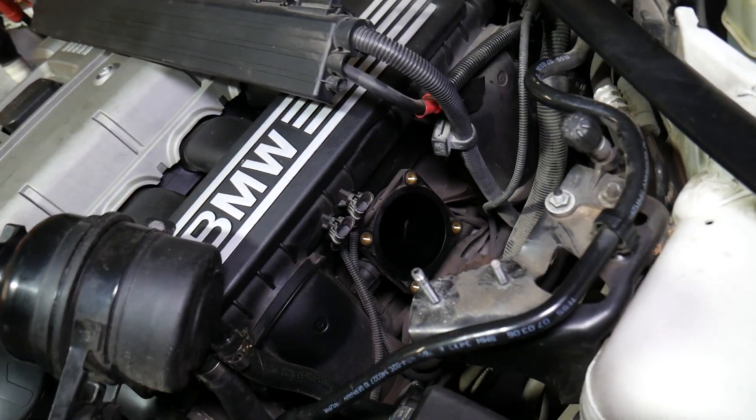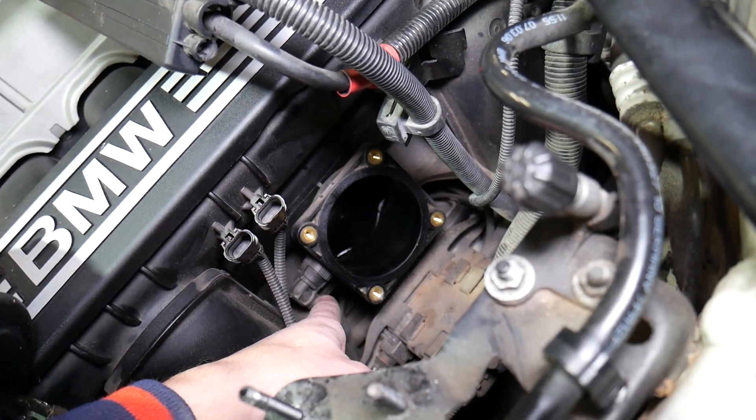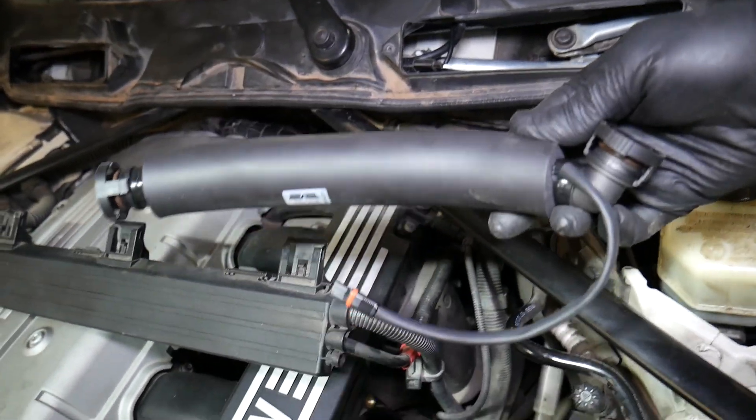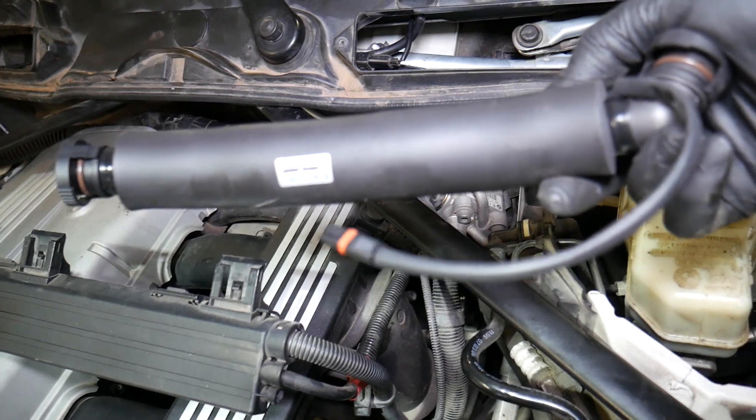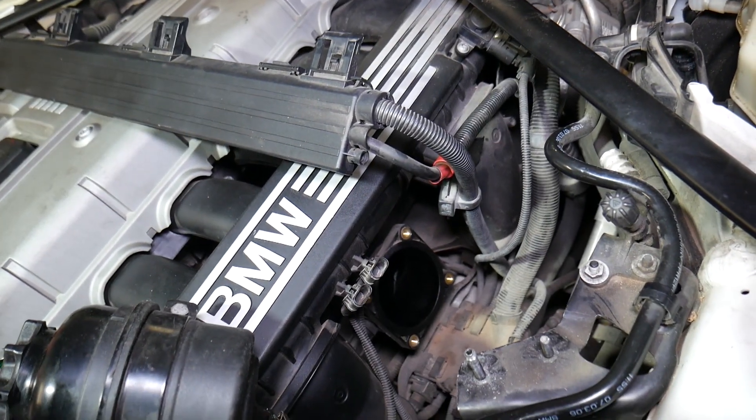Another cause is the intake manifold gasket — we'll have a video on the channel on how to replace that one as well. Also check the vacuum lines and PCV hoses: there's one right there and one towards the back of the engine that we'll be replacing. We have a problem there as well, and that can make your car run pretty unstable.